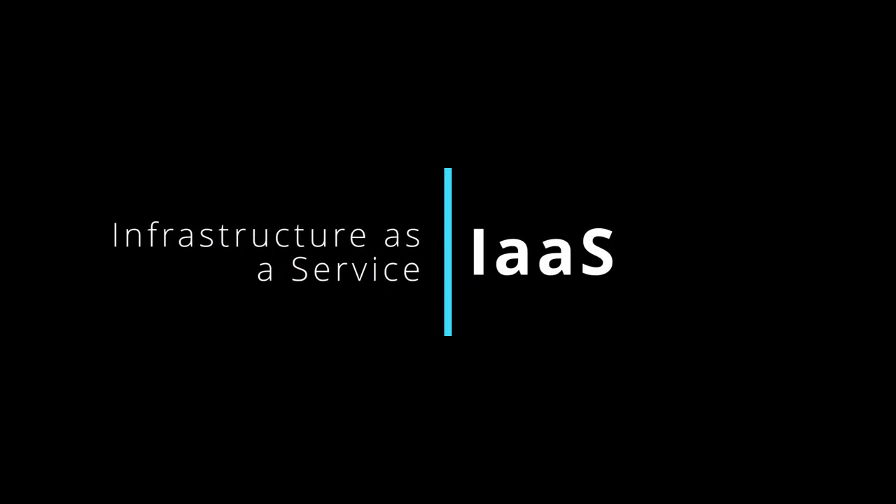IaaS, infrastructure as a service, is a cloud computing model that provides virtualized computing resources over the internet. It offers users the fundamental building blocks of computing infrastructure, including virtual machines, storage, and networking. With IaaS, users have control over the operating systems, applications, and development frameworks they want to run. Users can scale resources up or down based on demand and pay on a utility-based pricing model, avoiding the costs and complexity of maintaining physical infrastructure. Examples include Amazon Web Services EC2, Microsoft Azure Virtual Machines, and Google Cloud Compute Engine.